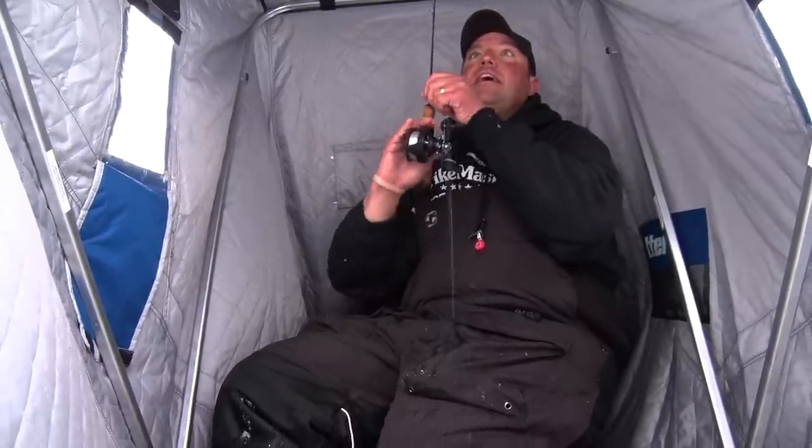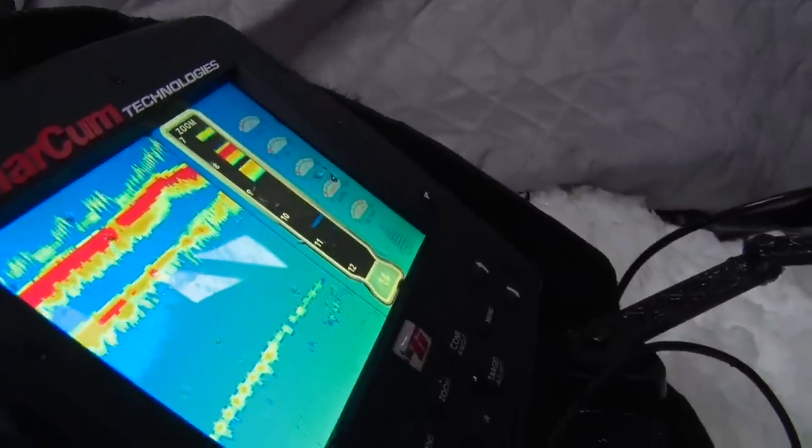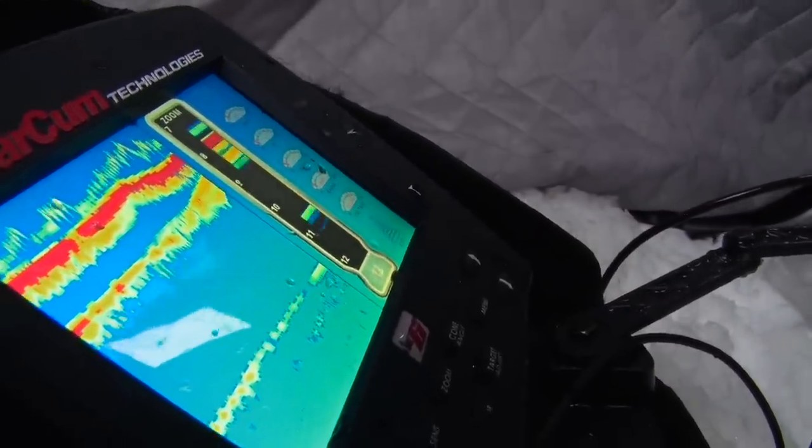You can jig it to get them to come in, but once they come in, you're going to hold it real steady. Another nice crappie — not a bad fish, decent average sized fish here. That's pretty typical for the winter months, especially in a basin like this where the crappies are more aggressive than the gills.